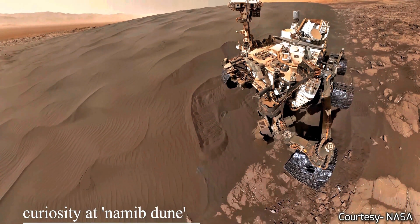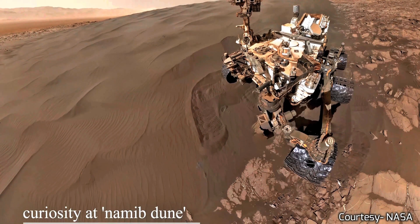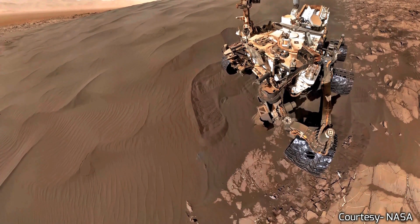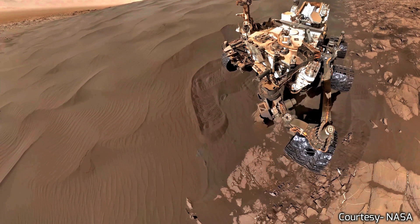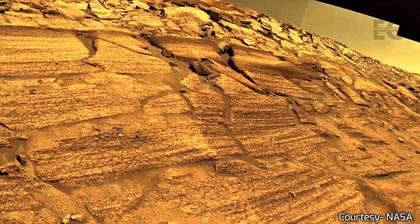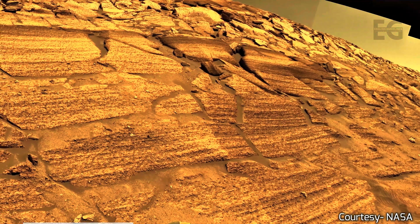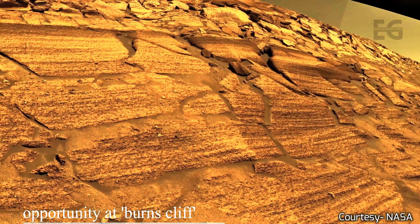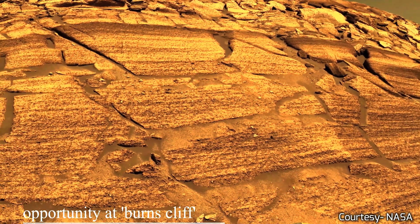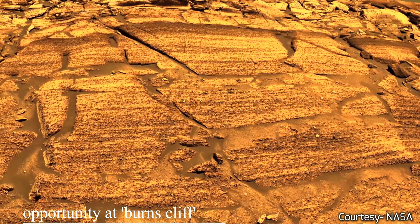Spirit became trapped in a sand dune and lost the ability to charge its solar panels. After six years of service, Opportunity outlived Spirit, roaming Mars for 14 years and making astounding discoveries. Opportunity was lost in 2019 after experiencing a massive dust storm and essentially freezing to death.